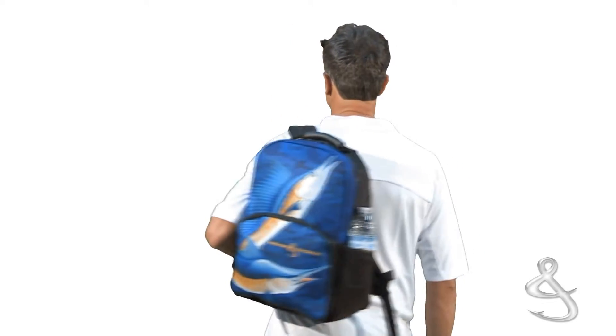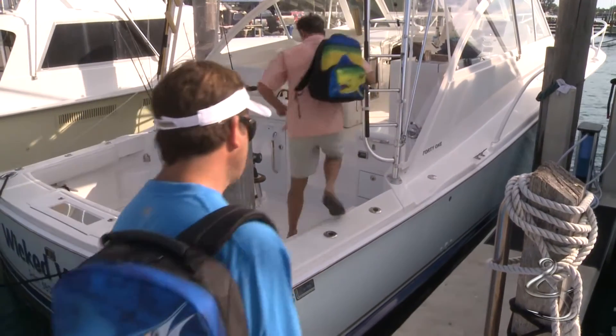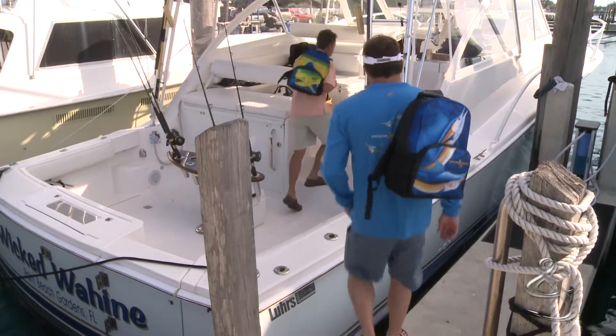Crafted with a high denier polyester and felt for durability, the backpack features laser technology to make every detail precise and accurate.